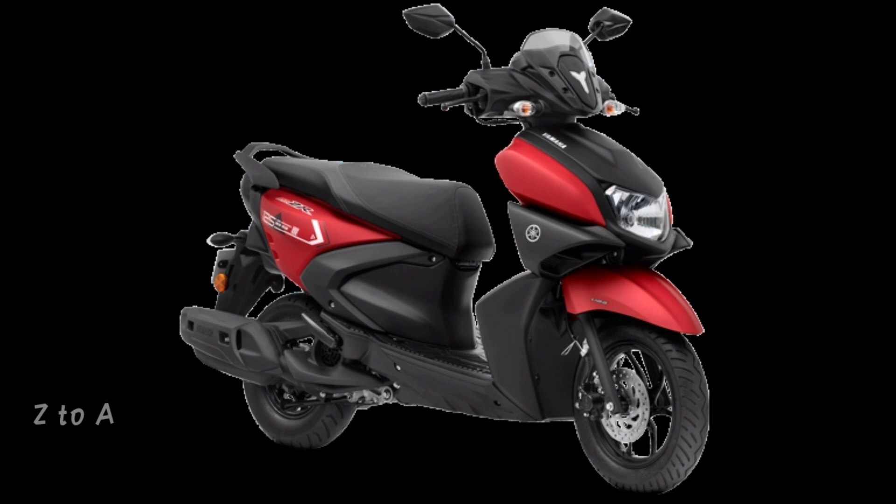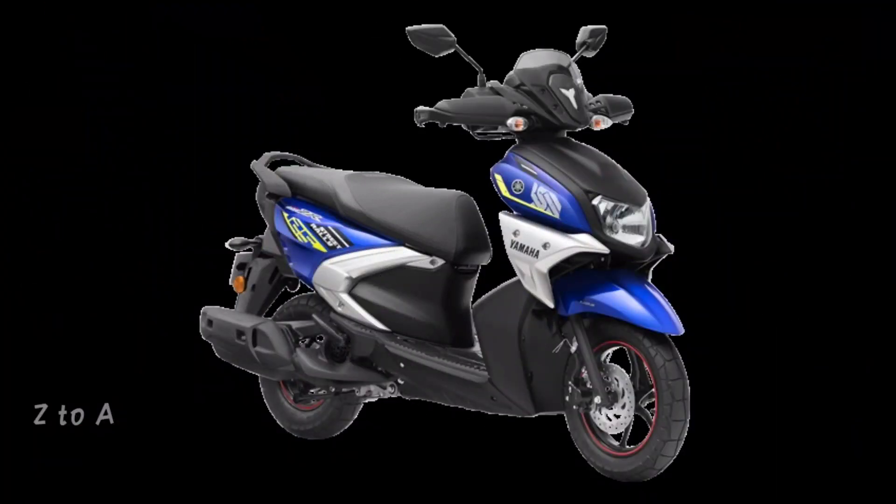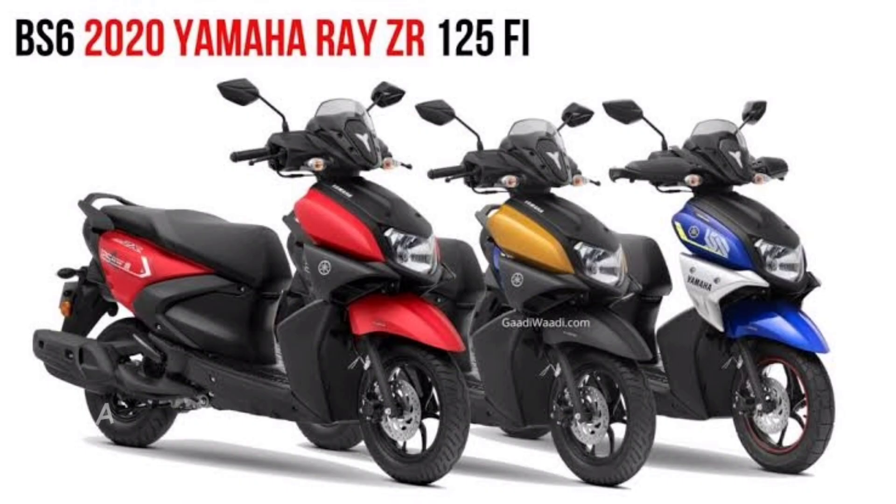The Yamaha ZR 125 has an air-cooled 4-stroke SOHC 2-valve engine. Maximum power is 8.9 PS at 6,500 RPM. This gives good initial pick-up.